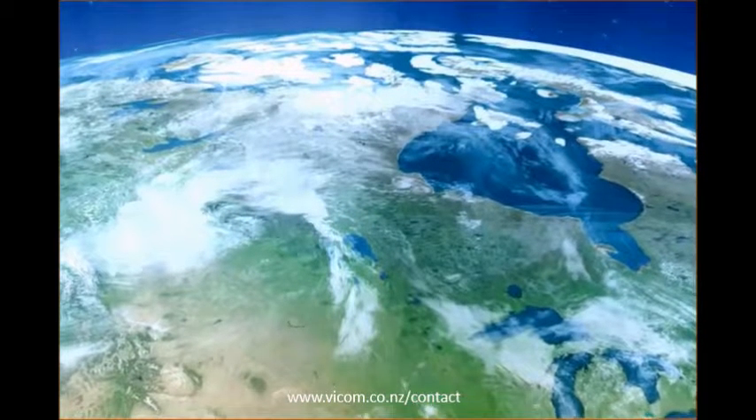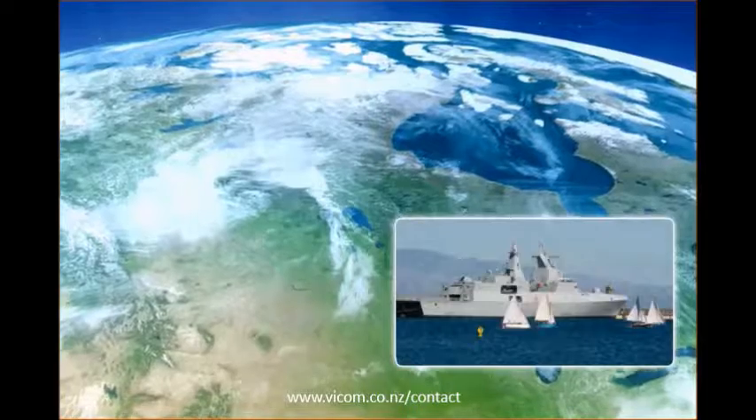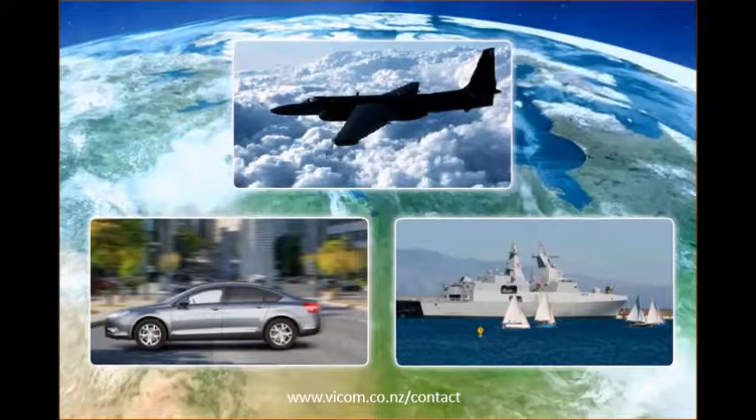Everywhere you go, global navigational satellite systems, such as GPS, are changing the way people determine their location, plan routes, track movements, verify speeds, and tell time.